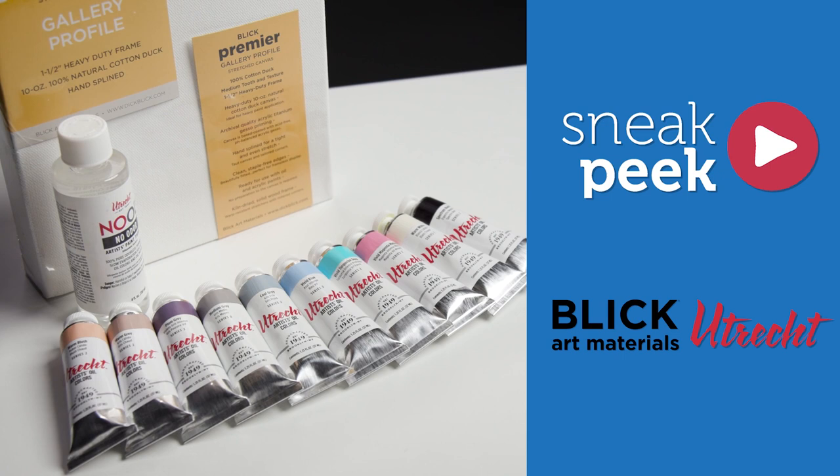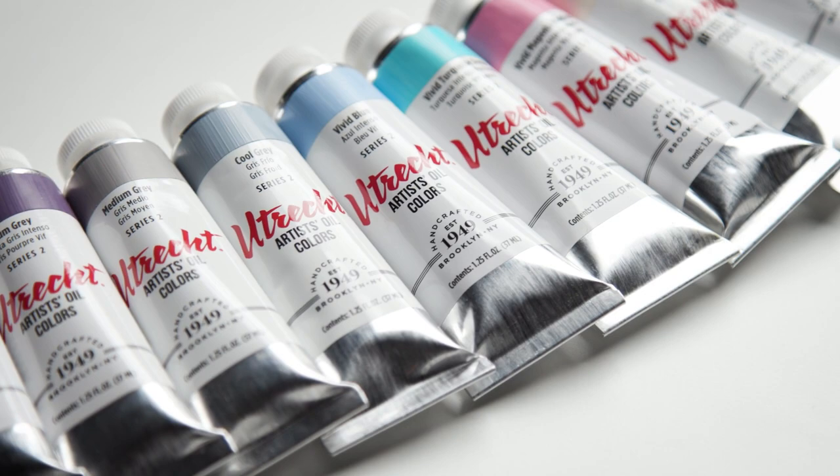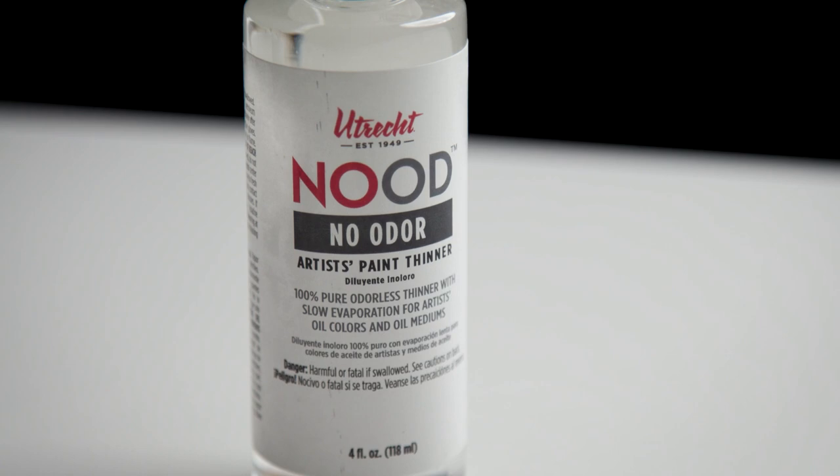Today we're looking at new Utrecht oil colors from Blick Art Materials. Hi, I'm Scott from Artist Network, and recently I talked about how much I love the rich colors and smooth consistency of Utrecht Artist oil paints. Whether you're using them straight from the tube or thinned with odorless thinner, it's really a top quality paint.